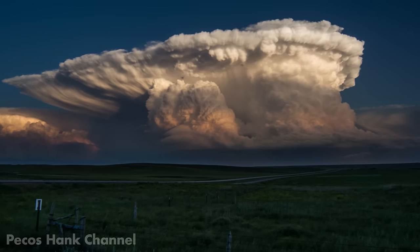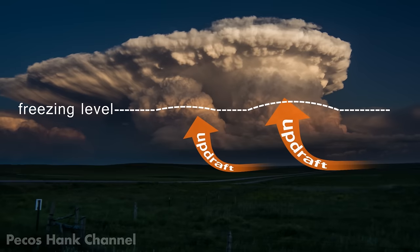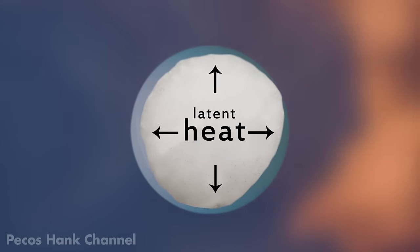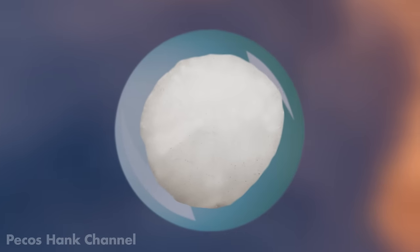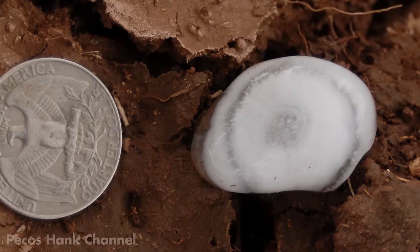In an environment conducive to a severe hailstorm, this rising air or updraft is often exploding into lowered freezing levels. This is the factory where hail is made. When the droplet freezes, this process releases heat, which keeps the stone's exterior in a sticky liquid phase. As the little stone journeys through the cloud, it captures more and more water on the surface. The inner layer freezes and the hailstone grows a layer.